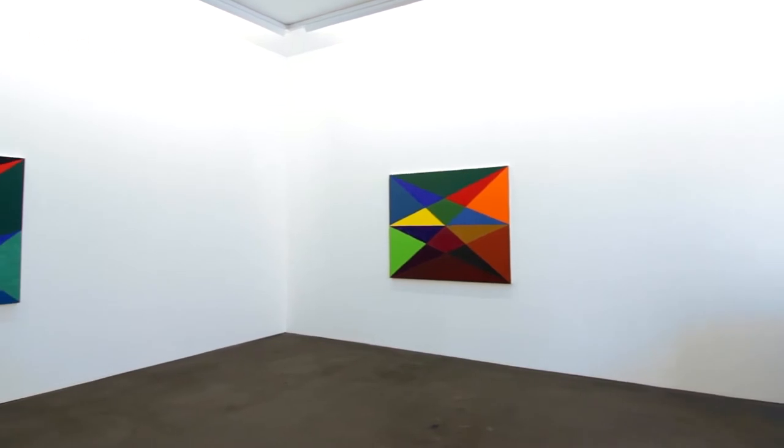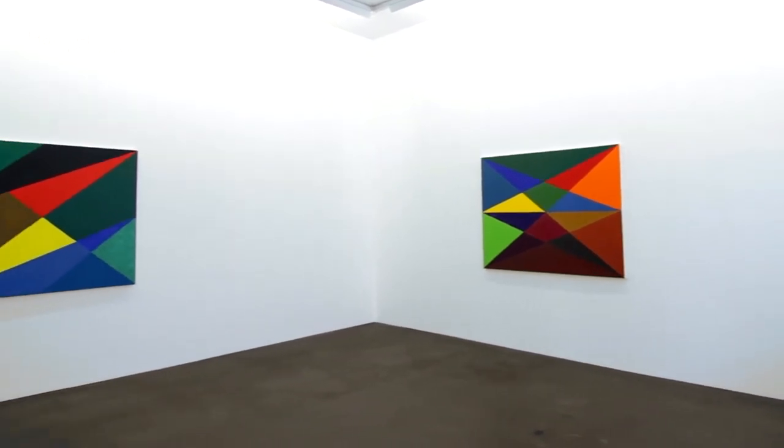I'm Harriet Corman, and here I am at Hausler Contemporary in Munich. My first show here, and it is titled Developing Format.